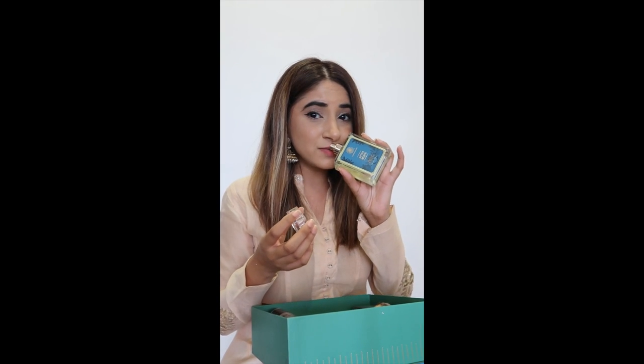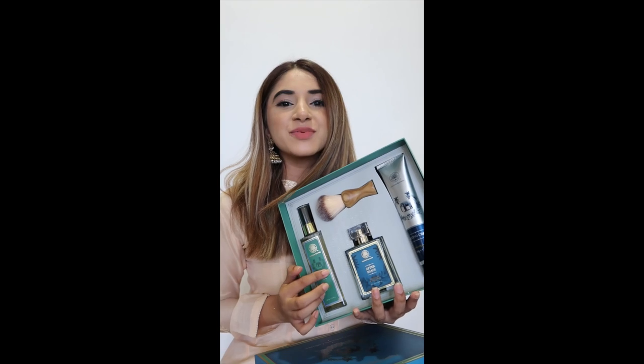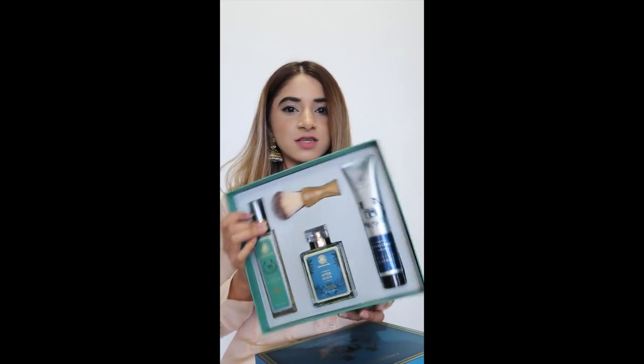Coming to the third box — this is actually for men and would be a great option for any man in your life, like your dad or brother. I've got it for a friend. I absolutely love men's fragrances so I'm so tempted to keep this for myself. This is their sandalwood and orange peel aftershave, along with a face wash, a shaving cream in the same fragrance, and a shaving brush — basically the perfect shaving kit for any gentleman.